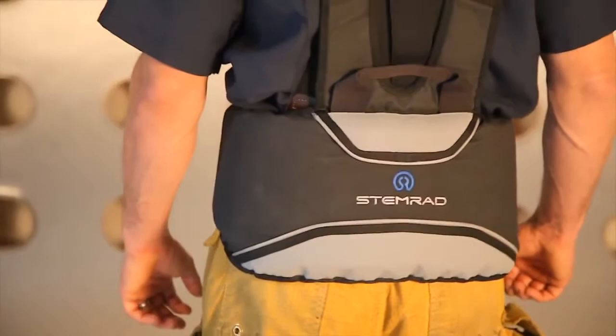I've been testing STEMRAD 360 Gamma and, man, it's a real game-changer. It's easy to wear, it's comfortable to move around in — in fact, it allows complete freedom of movement. But most importantly, it gives us first responders the peace of mind knowing that we're finally protected against deadly radiation, and that's awesome.